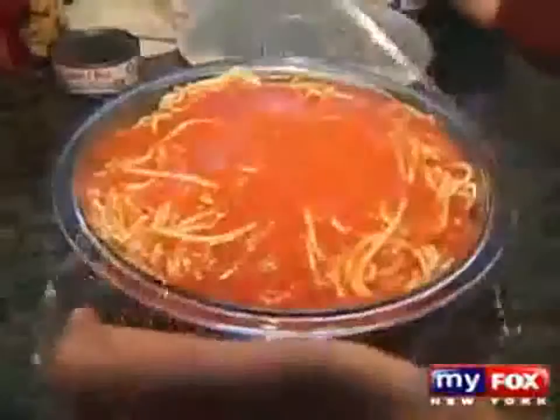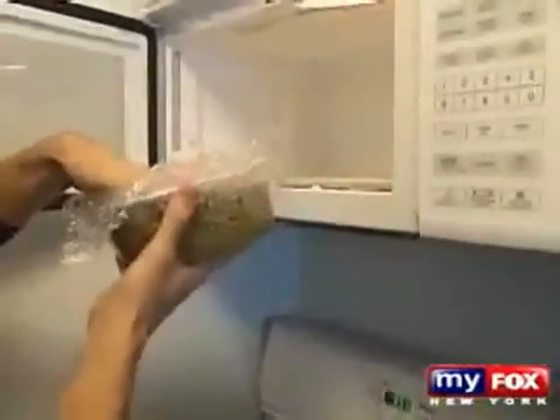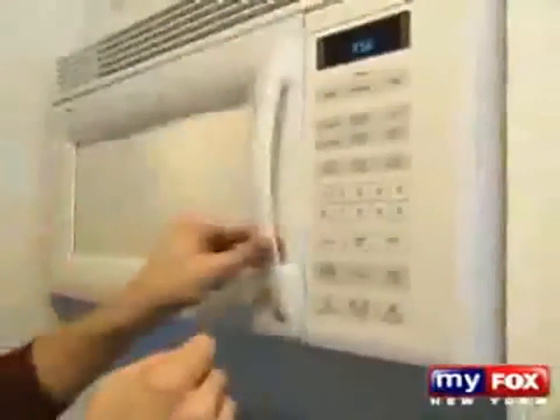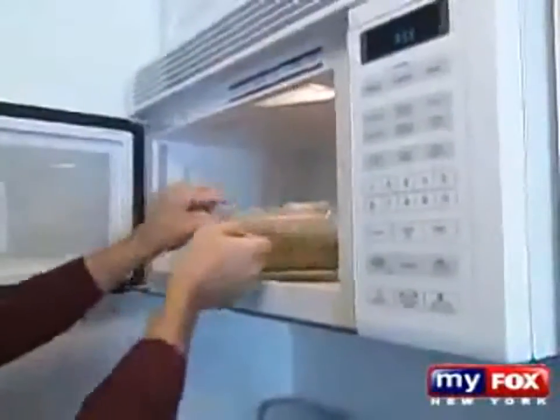Bisphenol A is big business here in the United States. It is estimated that the chemical companies produce 7 billion pounds of it a year, and it's making its way into our bodies. According to the CDC, 95% of Americans have detectable levels of bisphenol A in their urine. Dr. Vomsal says the worst thing anyone can do is microwave food in a plastic container covered in plastic wrap. Stop doing that immediately — the hotter a product becomes, the greater the amount of bisphenol A that will come out of it.